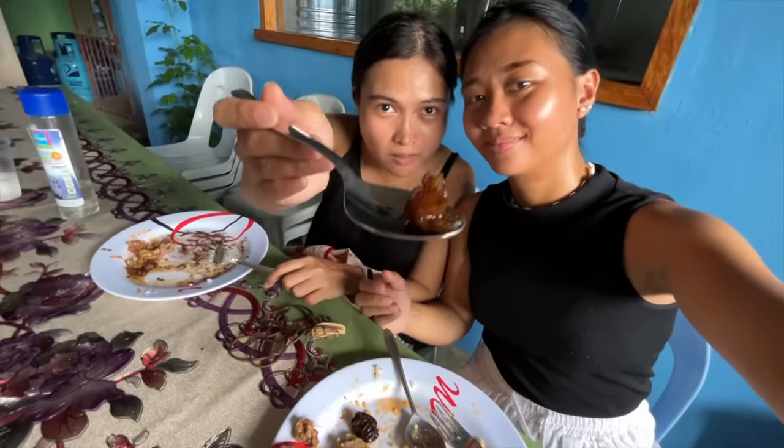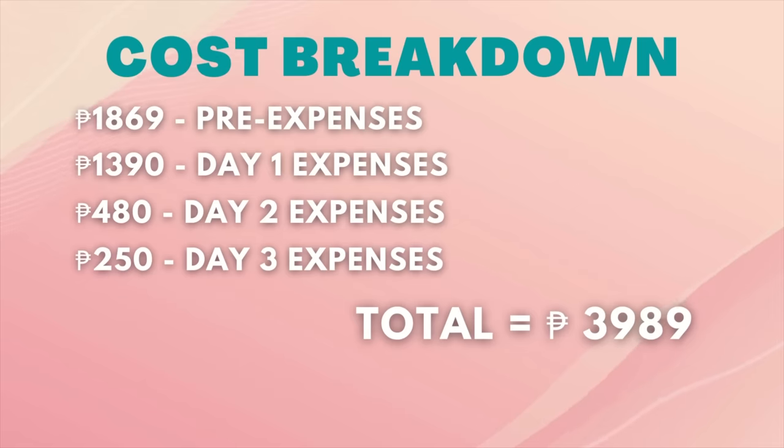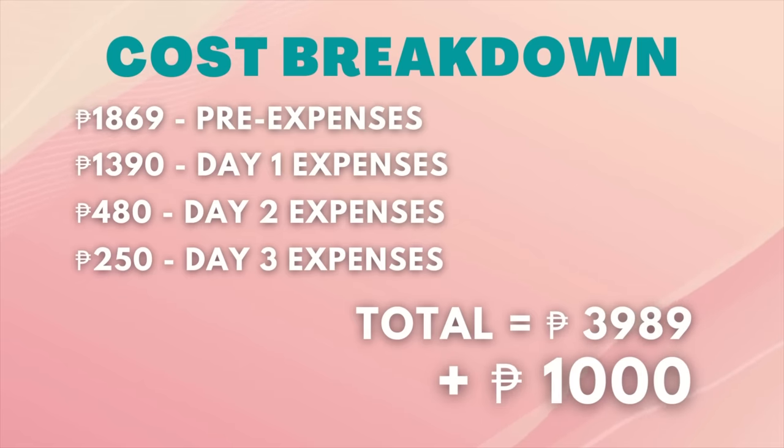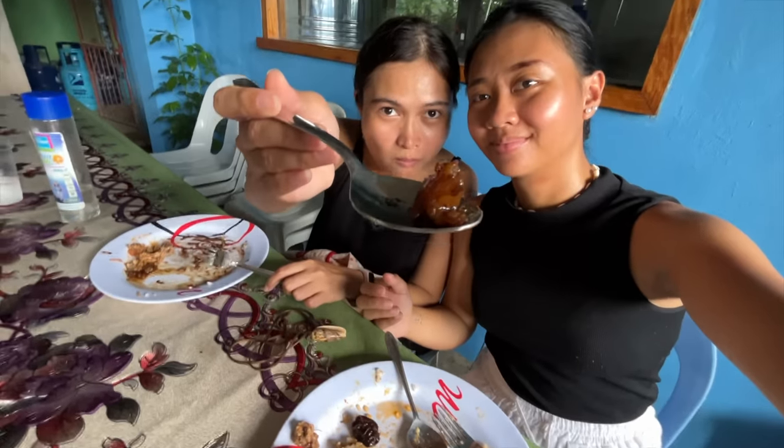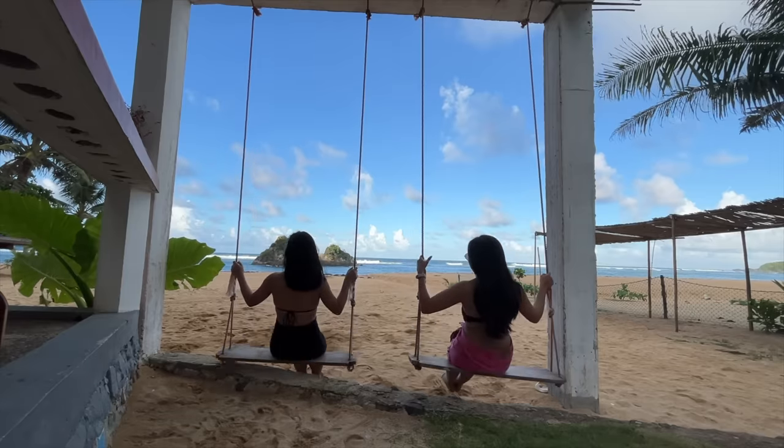Now, on our trip we had three free meals because of fiesta hopping, but let's say on your trip you don't get any free meals — so let's add an additional 1,000 pesos above our total cost to cover these free meals. And voilà, your total cost would be 4,989 pesos per head. At the end of the day, it still fits within our 5k budget. And that was Catanduanes — I hope you guys enjoyed this video!